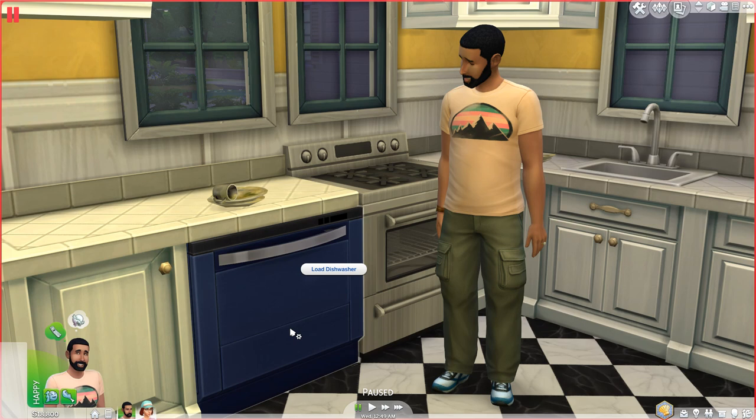I had one sim go to the bathroom and wash the dishes there because I had taken out the sink from the kitchen — they went to the bathroom sink instead. So I was like, okay, this is weird.